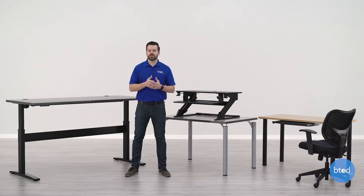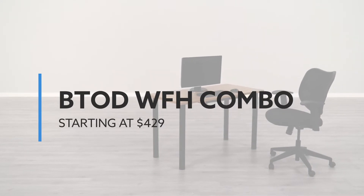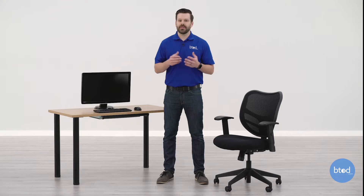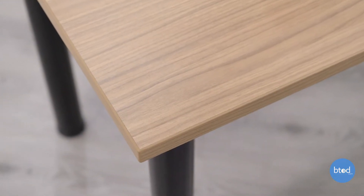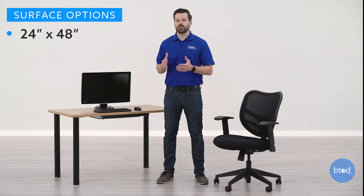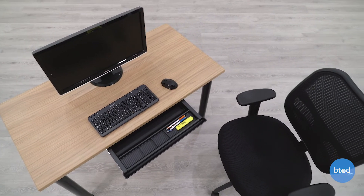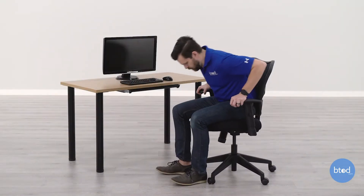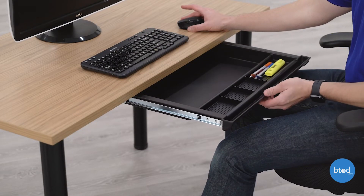Let's get started with the first desk, which is our Work from Home Combo — a desk, a chair, and a pencil drawer, starting at $429. It's a simple desk but commercial grade, so it is good quality. It's available in one color combination: the latte top with a black frame, and it has a four-post leg frame. It comes in 24 by 48, shown here, and also in 24 by 60. The chair included is the BTOD Randy chair — a simple task chair with a thickly padded seat, mesh backrest, and height-adjustable arms. It also includes a pencil drawer for additional storage.